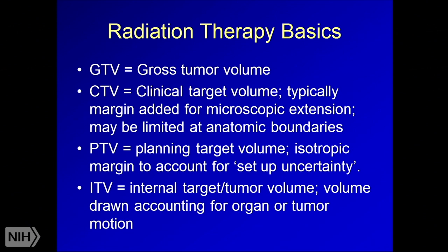We also have ITV or internal target volume, which accounts for organ or tumor motion. For a lung tumor in the middle of the lung, as we breathe, the tumor moves. We can do a 4D CAT scan that traces the patient's breathing cycle and see how the tumor moves in all phases. When drawing our target area, we include the entire area seen with all of that motion — that's the ITV.